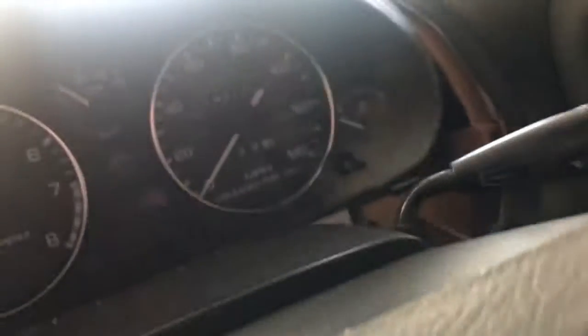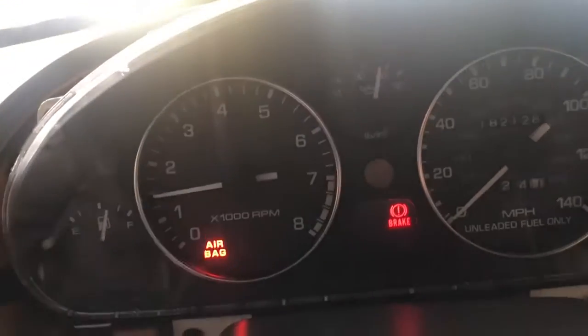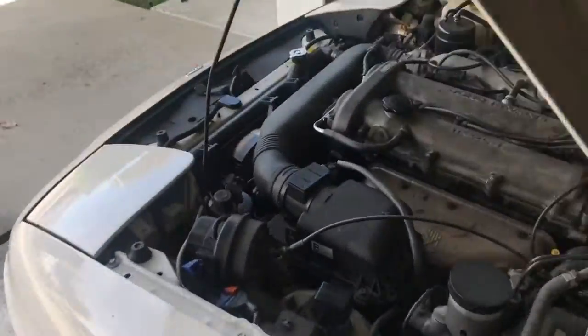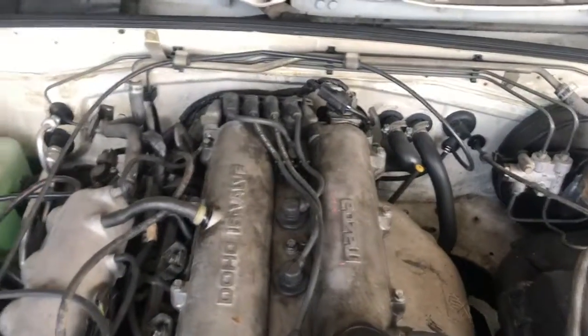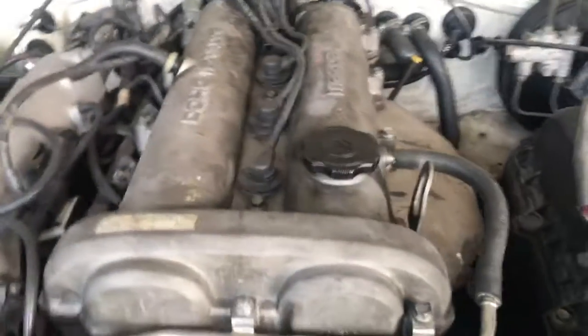I'm going to show you what it sounds like when we start her up. The idle is perfect — this is a cold start. You can hear there is very little valve tick, if any.